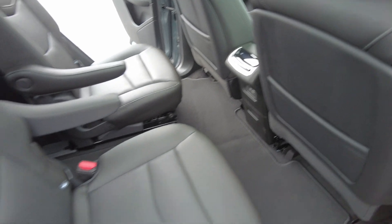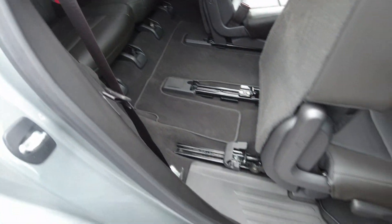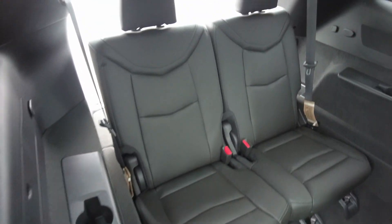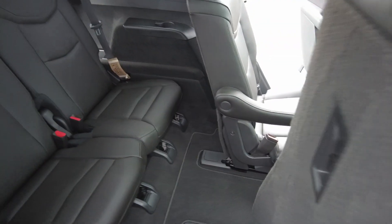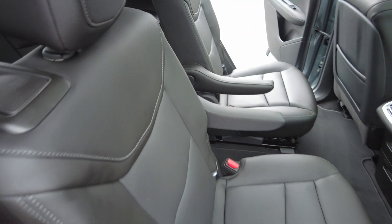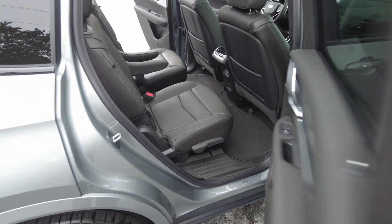Getting into the third row — you can see the second row does slide, giving you plenty of room to climb in back. The second row will also slide up or back if you need a little more room.